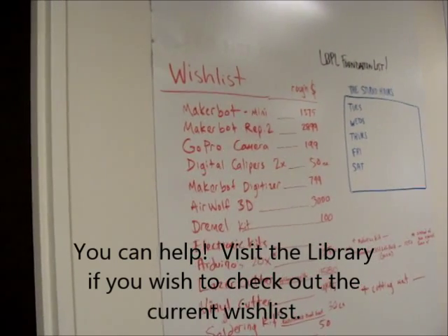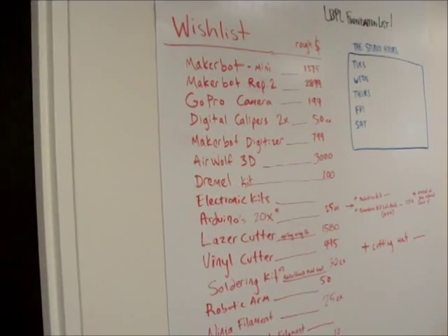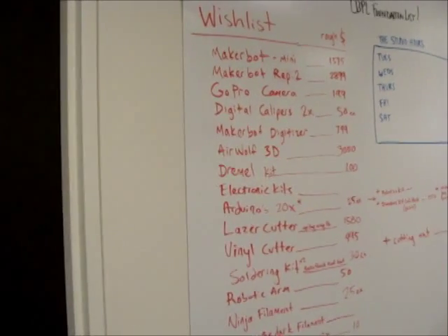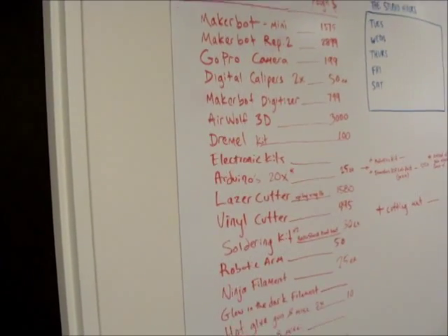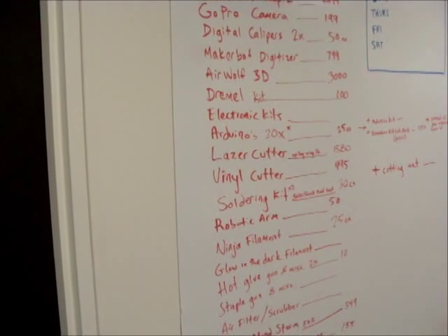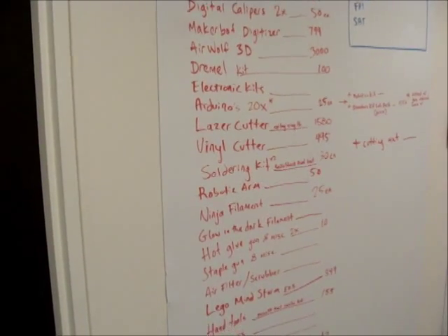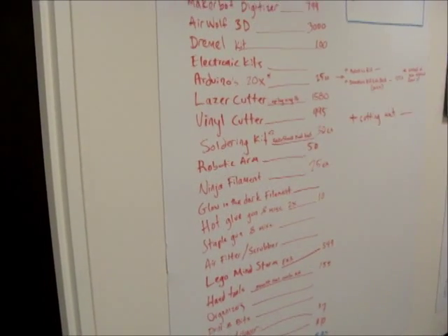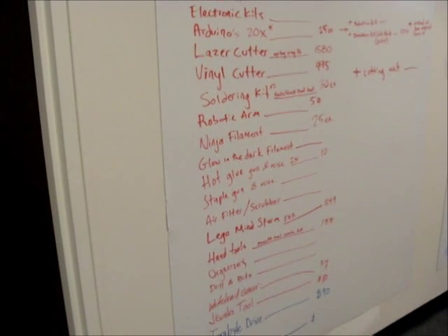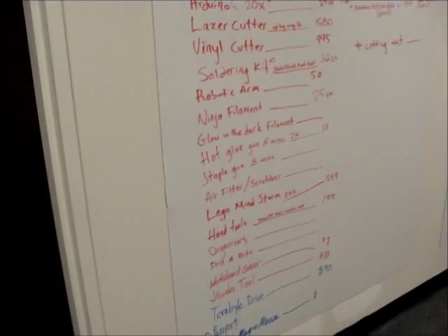Airwolf 3D printer, Dremel kit, electronics kits — I think the Dremel kit might be more than that. Arduino, 20 Arduinos, laser cutters, vinyl cutters, soldering kits, robotic arm, ninja filament, glow-in-the-dark filament, hot glue gun, staple gun, and miscellaneous: air filter scrubber, Lego Mindstorms EV3, hand tools, organizers, drill bits.